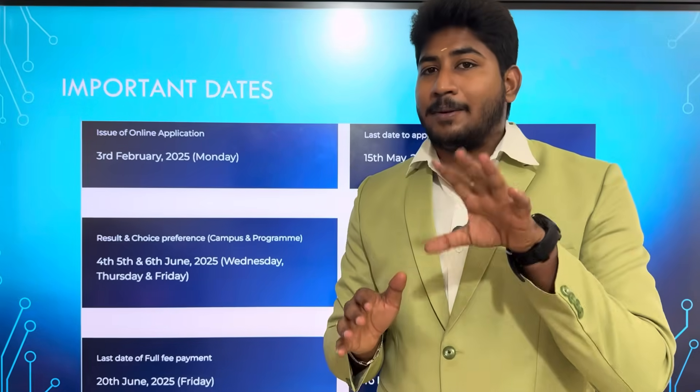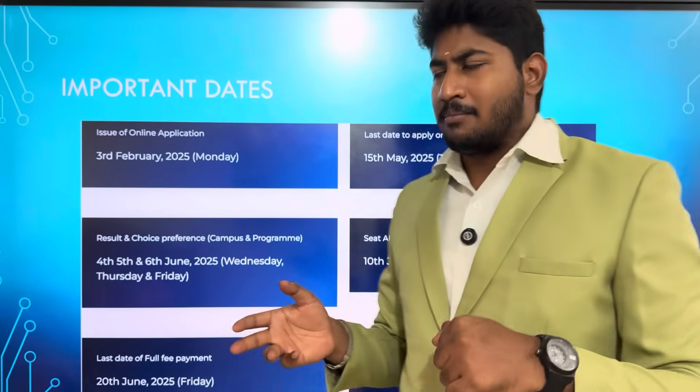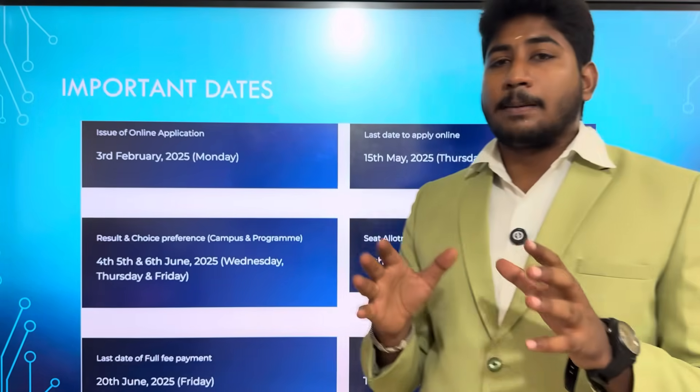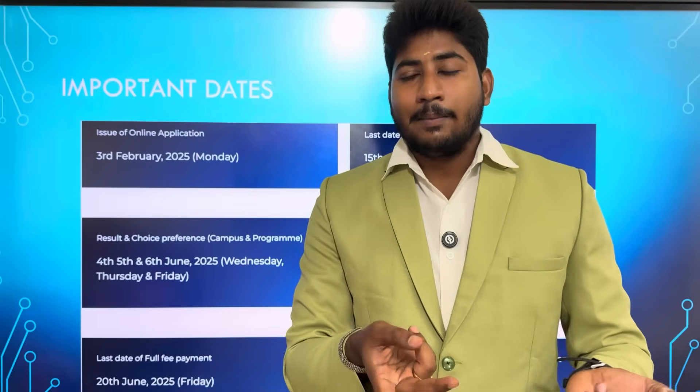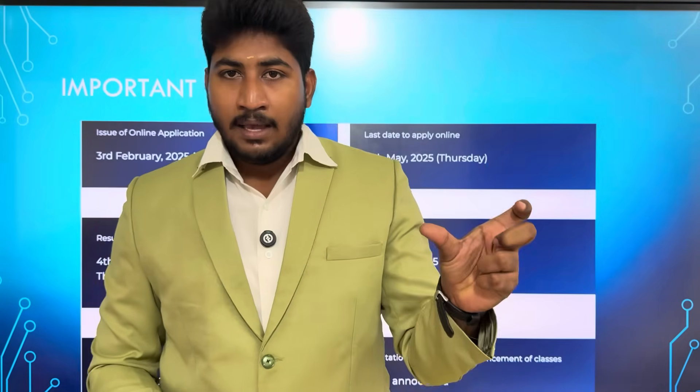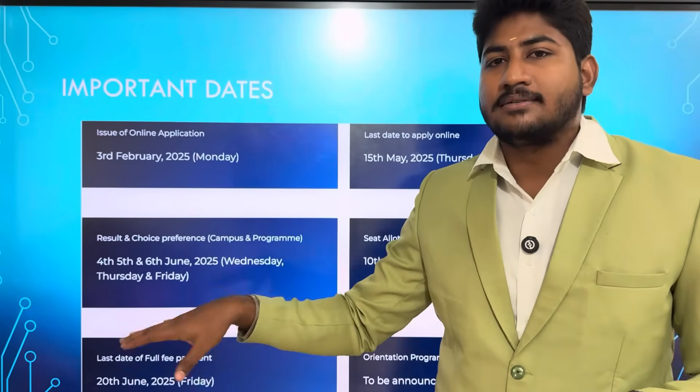Important dates — what are the dates? We got the application open from February 3rd. The last date is May 15th. Students have results around May 3rd, so they have time. If you get results by May 4th, you get the cutoff. You need to get into M.Tech. M.Tech is a high-level engineering degree. You need to go to VIT.